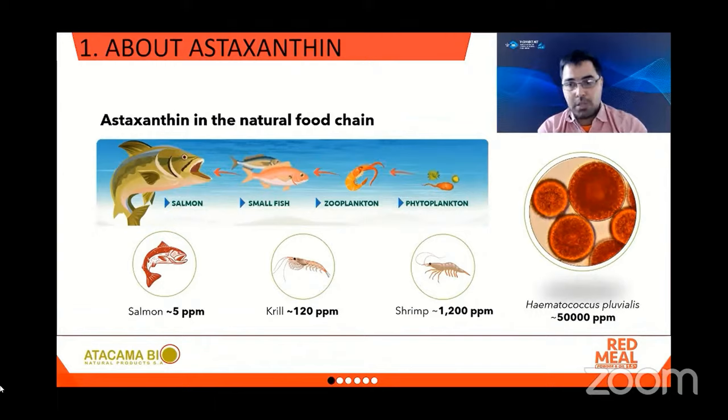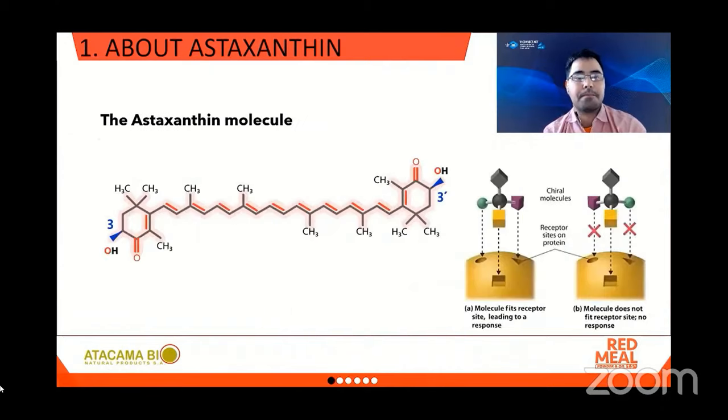Other sources for us humans or animals have significantly less concentration. Just take salmon and you will only find 5 ppm, or krill at 120 ppm. Shrimp can have up to 1,200 ppm of astaxanthin. This will be one of the two most important slides of this presentation — it is related to the properties of the astaxanthin molecule. Its extended chain of conjugated double bonds is what makes it an unsurpassable antioxidant.